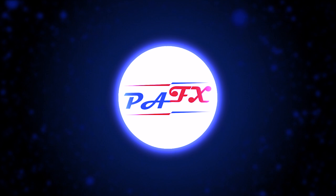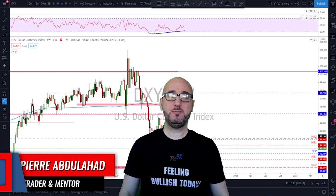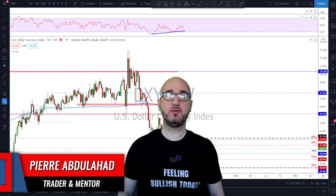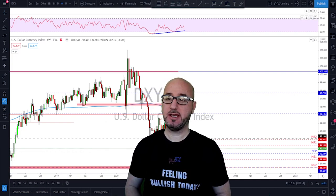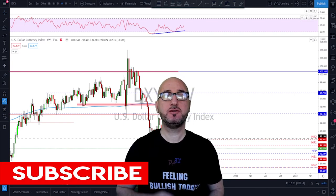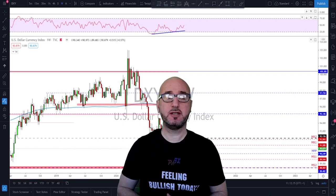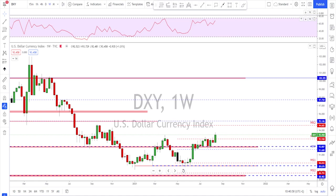My name is Pierre, welcome to my channel. This channel is all about helping you grow your trading account and making you a better trader. Each week I upload a new video like this, so if you're not subscribed make sure to subscribe, hit the notification bell, and please if you like the video do not forget to hit the like button.